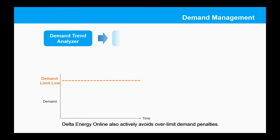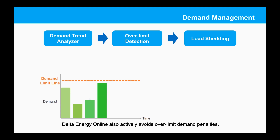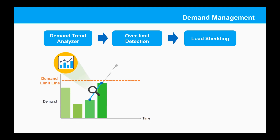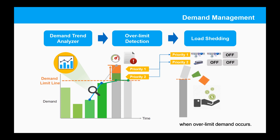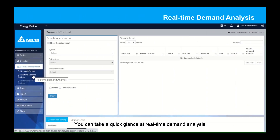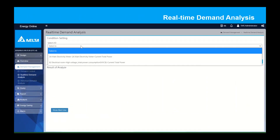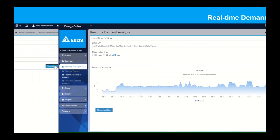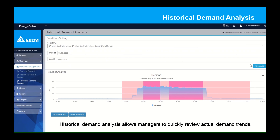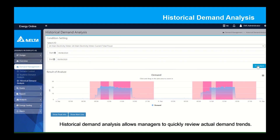This helps managers identify parties with significant electricity consumption and take further energy-saving actions. Delta Energy Online also actively avoids over-limit demand penalties. Load shedding can be activated based on multi-level priorities when over-limit demand occurs. You can take a quick glance at real-time demand analysis. Historical demand analysis allows managers to quickly review actual demand trends.